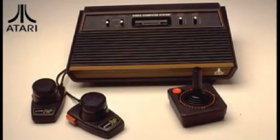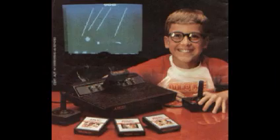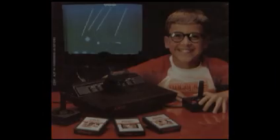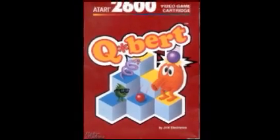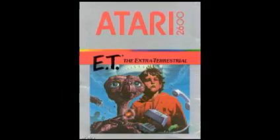In 1986, Atari repackaged their original Atari, first released in 1977, as the new 2600. Atari wasn't the first company to introduce the home console, but they were the first to make it popular. It featured such hits as Pac-Man, Q-Bert, and E.T. E.T.? God, that game sucked!